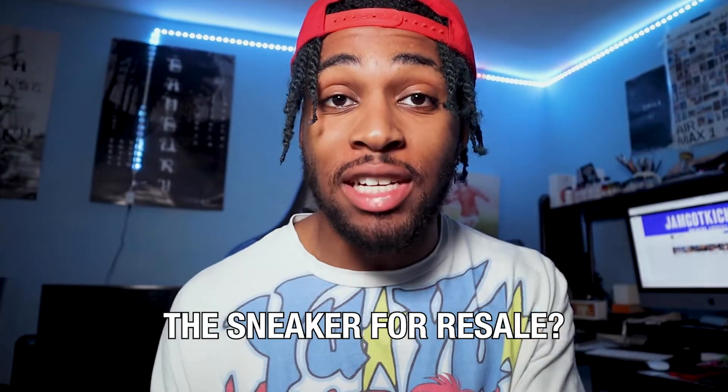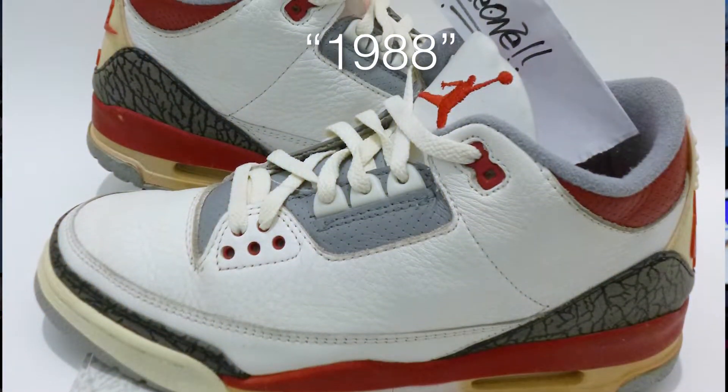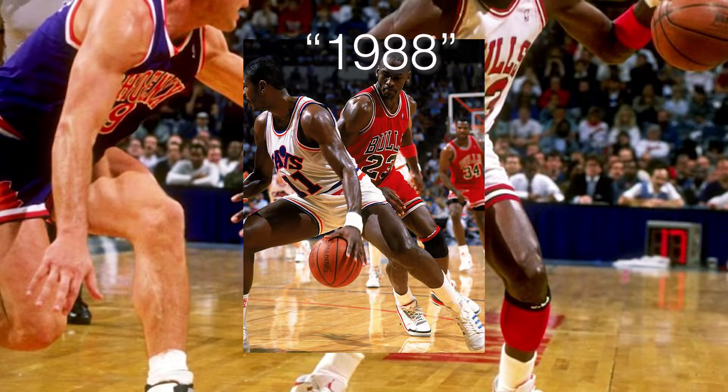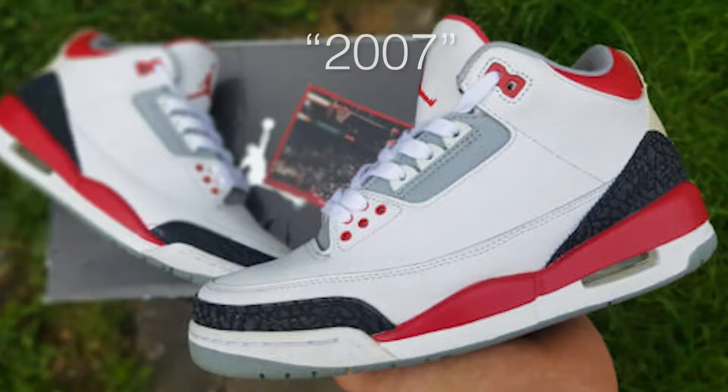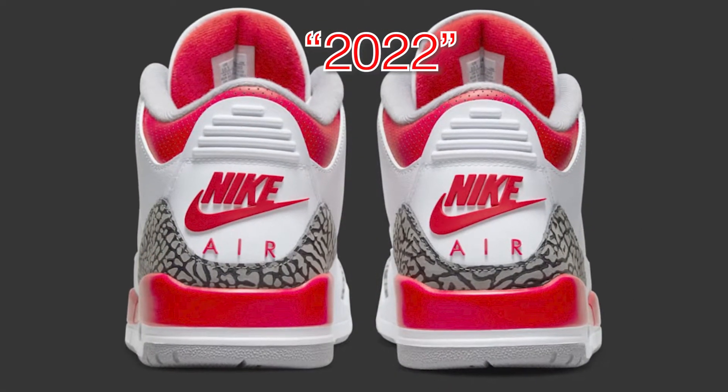The question is, are you going to buy the sneaker for resale or are you going to buy it for personal? In 1988, the FireRed Freeze first got introduced to the world and then it retroed back in 2007. Then it retroed again in 2013, and now it was retroing with the Nike Air on the back in 2022, 10th of September.